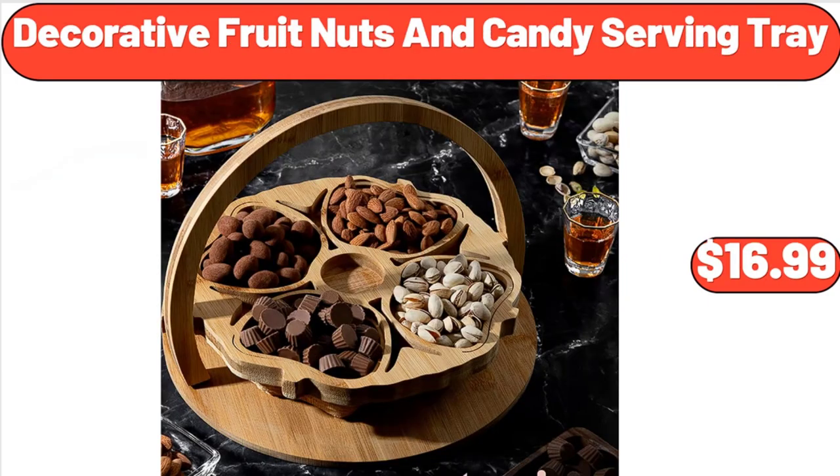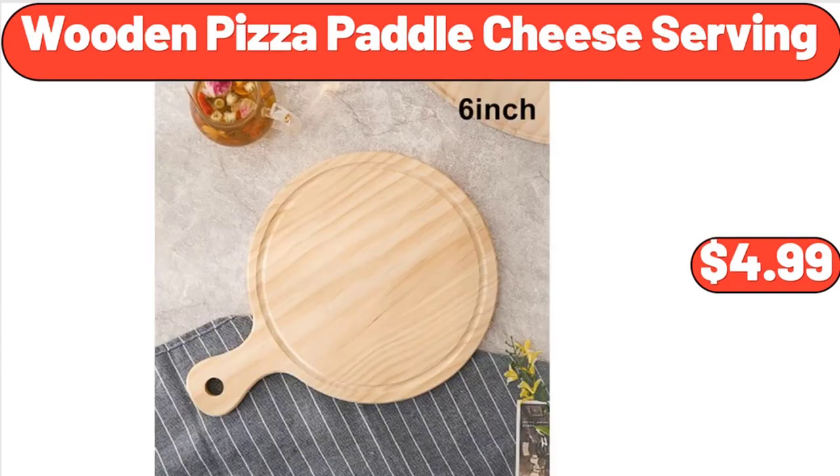Decorative Fruit Nuts and Candy Serving Tray, $16.99. Wooden Pizza Paddle Cheese Serving, $4.99.